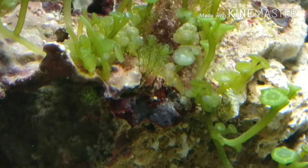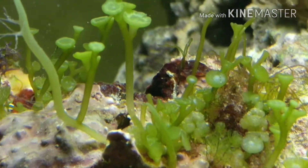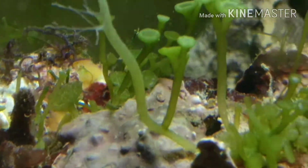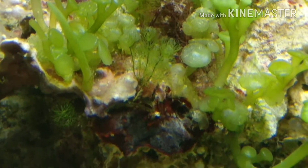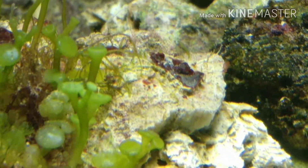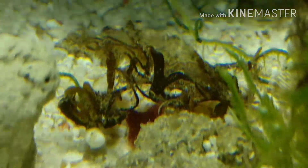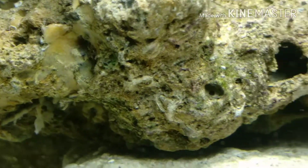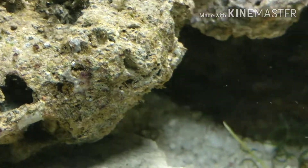Hey guys, hope you are doing fine. It's been exactly one week since I uploaded the video for my macro algae tank. This is actually the third video of my series on the setup and progression of my macro algae tank, which I plan to sell in the future.